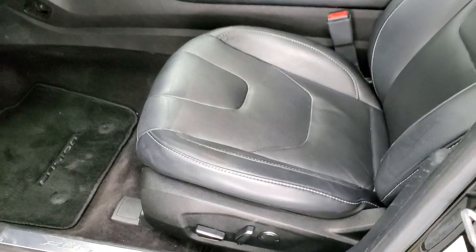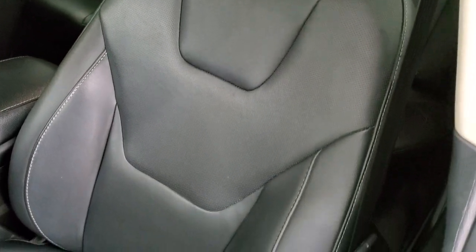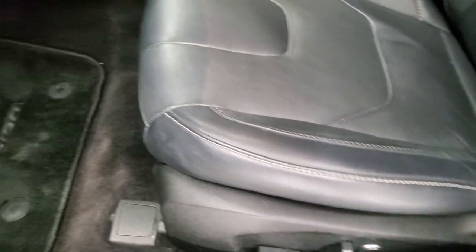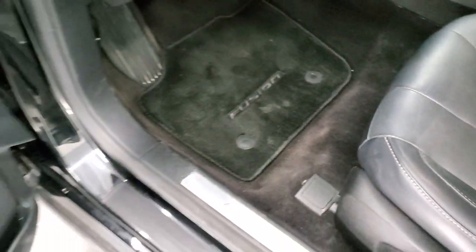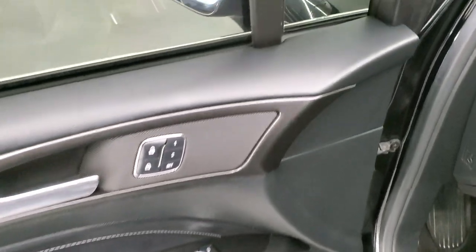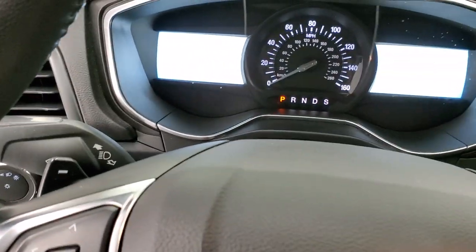Inside, the Titanium package gives you the black leather interior. There are no rips or tears on the seat — pretty nice shape. Power driver's seat, factory floor mats, power windows, power locks, power mirrors, and memory driver's seat. We'll hop inside and take a look at the miles and everything.